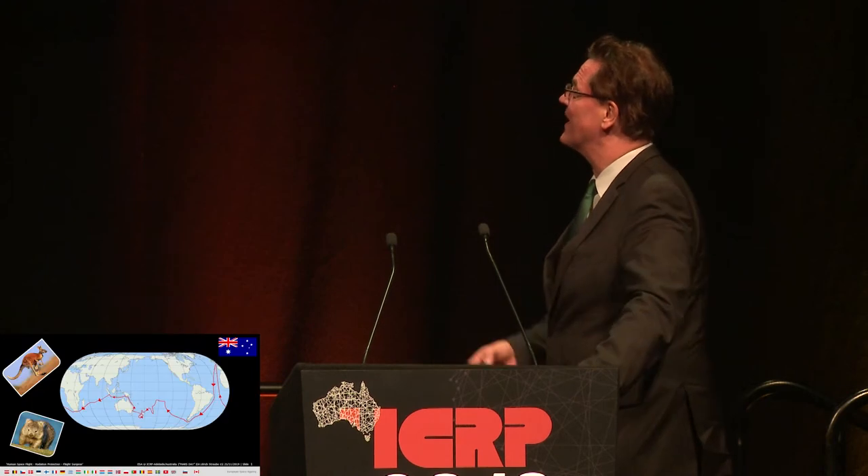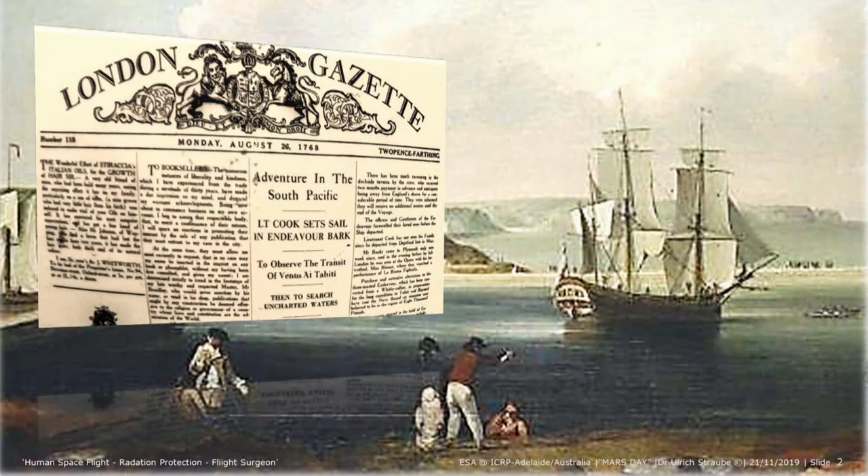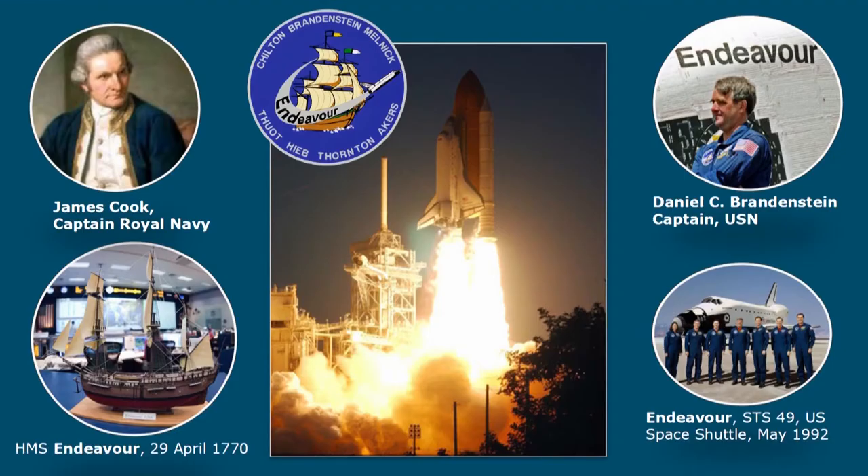What you have seen is not at all the trajectory of the low-cost air carrier that brought me to Australia for the first time. That is the trajectory of a person very important to all of us — namely the route of James Cook. James Cook came with the Endeavour to Botany Bay, as I learned, and there is a lot of direct link to space, I have to say.